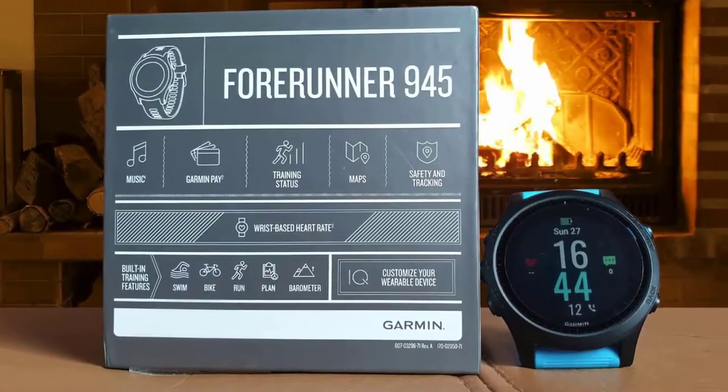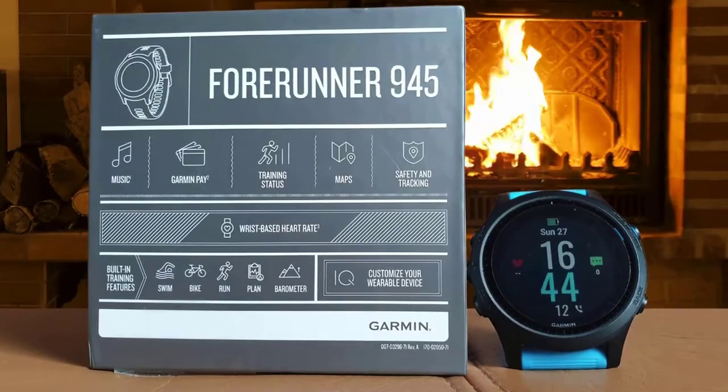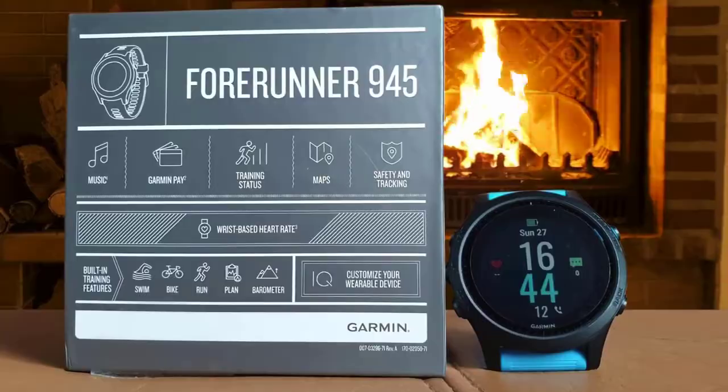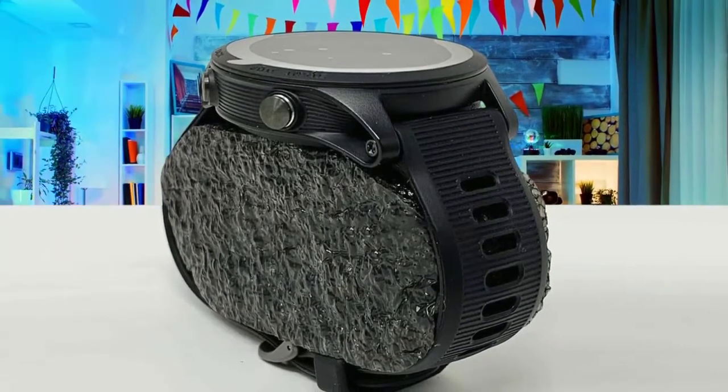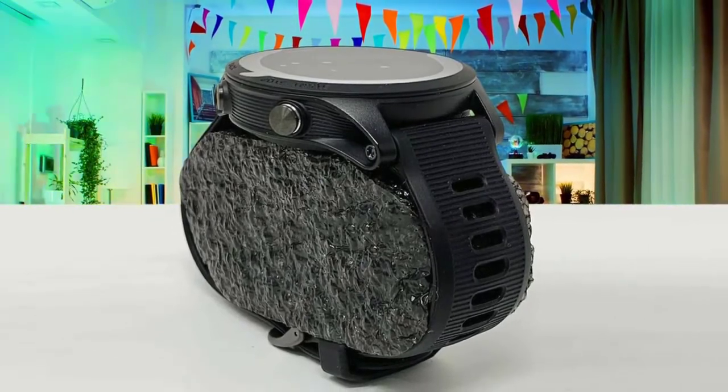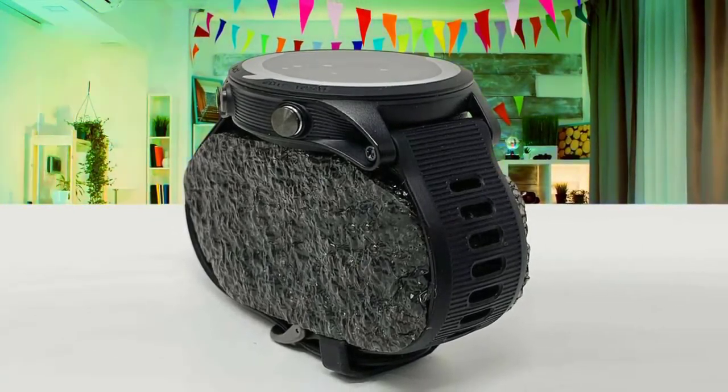The 945 covers core activity modes including running, golf, cycling, and swimming. Plus, for those who want to get more adventurous, there are navigation features galore. You also get new safety features like incident detection and assistance if you're out on your own, though these do require having your smartphone with you to put them to use.